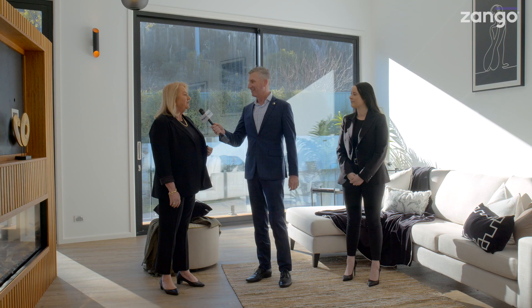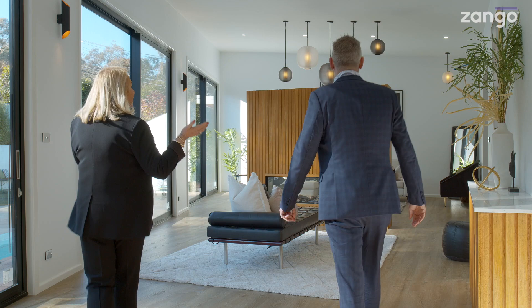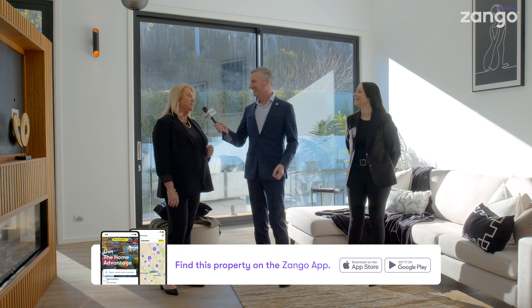Jane, this is not the first time you've sold this property, and since you did sell it last time there have been some significant changes. I sold it about four and a half years ago to the current owners, and since then they have turned a deck into the most exceptional second living area with a floating gas heater, backing onto the reserve. They've also done other renovations — knocked out walls. It's just amazing.